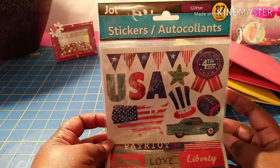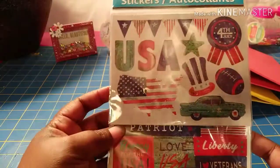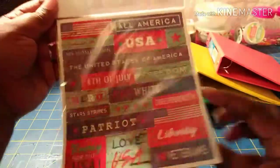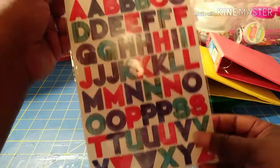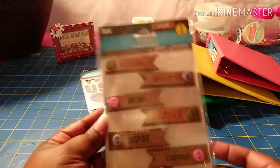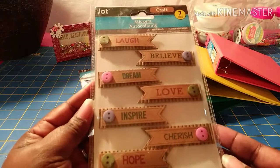I got some stickers — these are glitter stickers, 87-count with different USA designs for the Fourth of July. Then I found these — a seven-count of craft stickers that say: laugh, believe, dream, love, inspire, cherish, and hope.